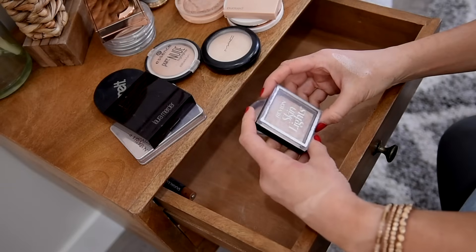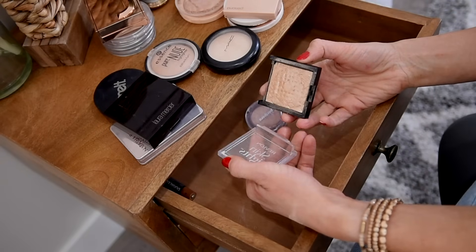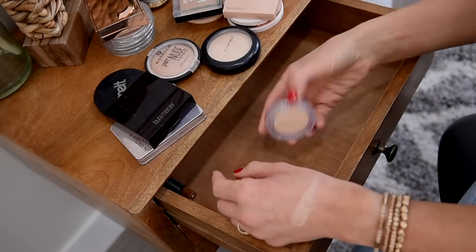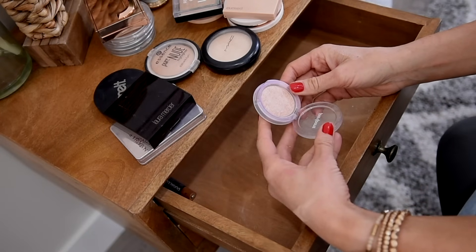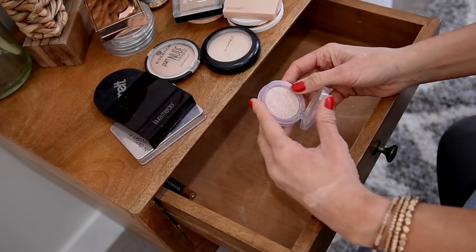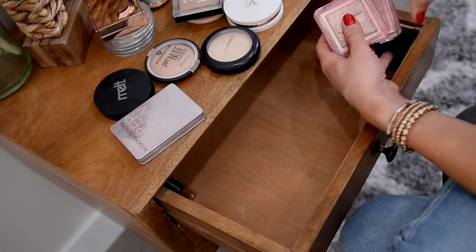I've got my favorite Revlon Skin Lights in Daybreak Glimmer — such a good one and the perfect warm gold for fair skin. And last but not least, I have my Peri Pera Pure Glory Highlighter in 01 — this is fantastic. I got it on YesStyle. I don't usually love Korean beauty highlighters that I've tried, but this one is the exception. Let me put these away and we'll move on to mascaras.